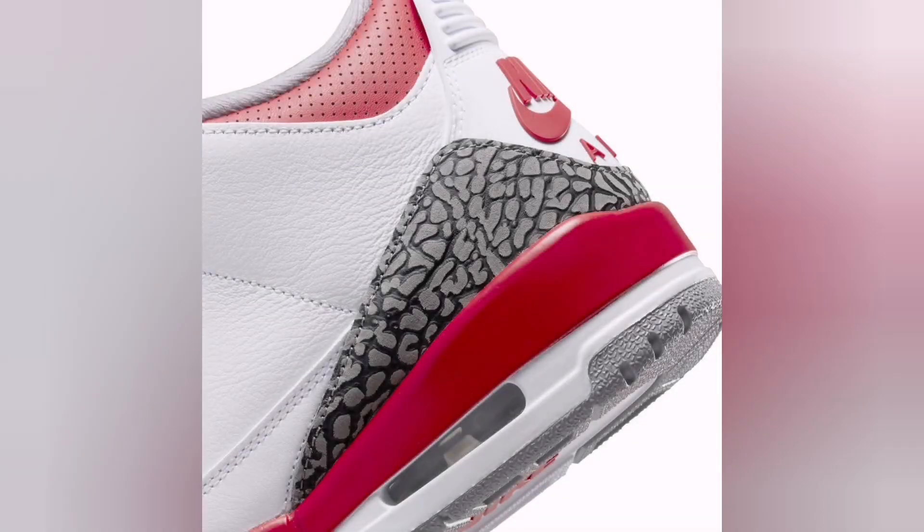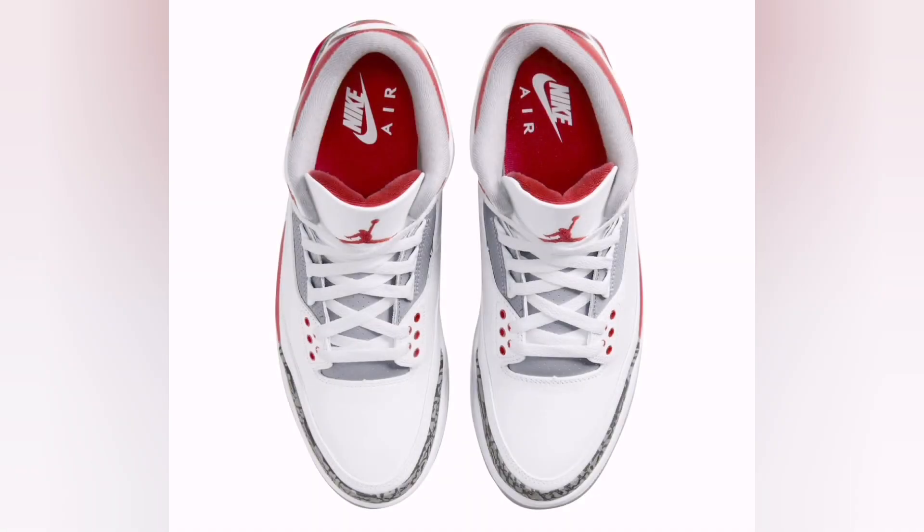It was the first Air Jordan to feature a visible air unit in the heel, offering not only enhanced cushioning, but also setting a new aesthetic standard in the sneaker industry.